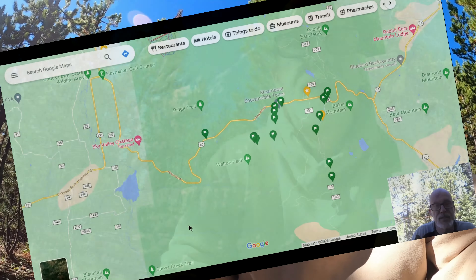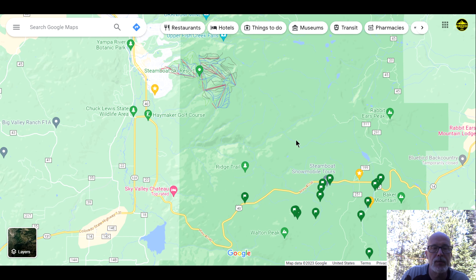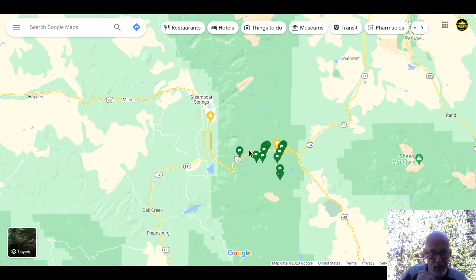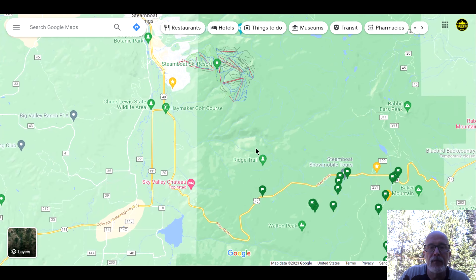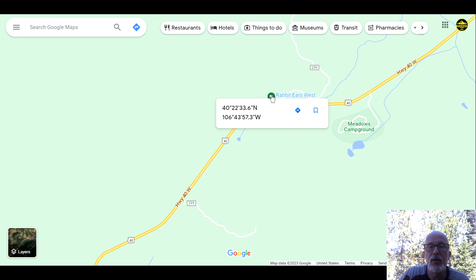I've got us pulled up on Google Maps to go through the available boondocking here. For a point of reference, Steamboat Springs is right here, so we're going to be talking about everything east of the city. The first location we're going to look at is right here — it's called Rabbit Ears West Dispersed Camping.